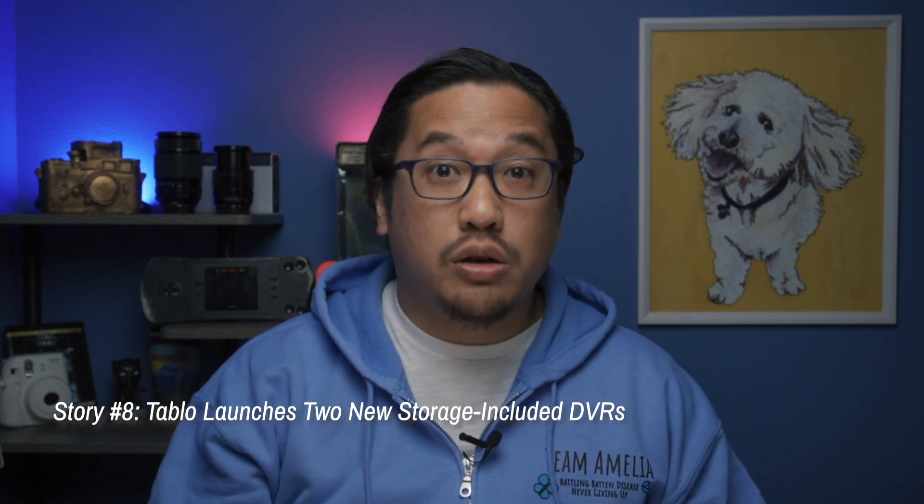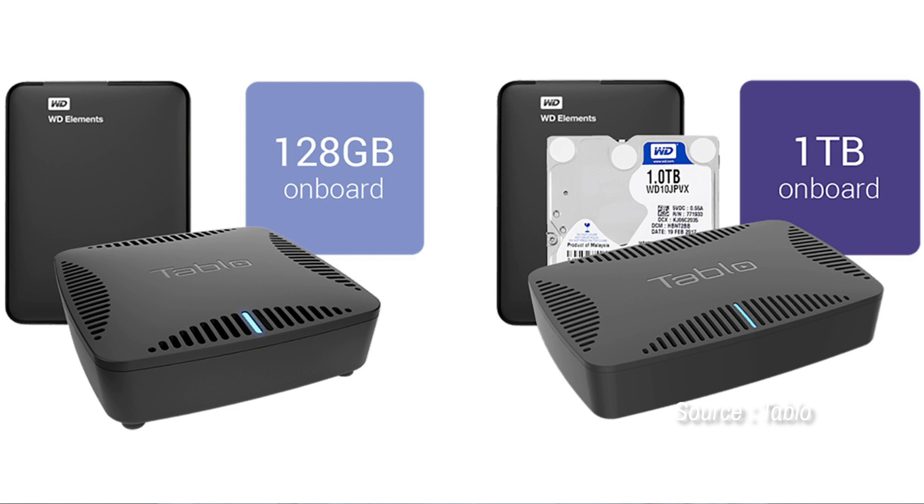We also have some hardware news this week. Over-the-air DVR company Tablo has announced a pair of new entries in its DVR lineup. While earlier models required users to provide their own storage, such as an external USB hard drive, these new models boast onboard storage. The Tablo Dual 128GB DVR features two over-the-air tuners and 128GB of onboard storage. The Quad 1TB model has four tuners and 1TB of built-in storage, which the company estimates is about 700 hours of HD content. And even with the built-in hard drives, you can still add additional storage via USB. The Dual 128GB retails for $169.99 while the Quad 1TB comes in at $239.99.